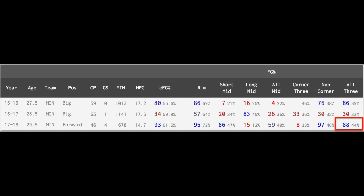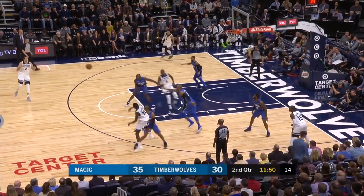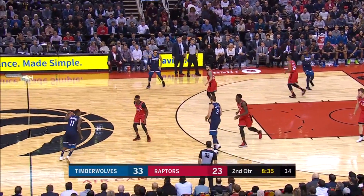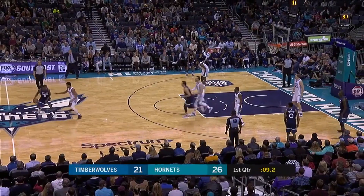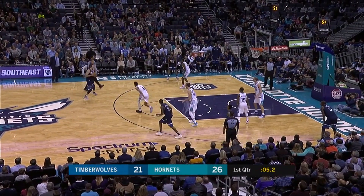In Belly, the Timberwolves have one of the best kept secrets in the league, who ranks in the 88th percentile by knocking down an amazing 44% of his three-point shots according to cleaningtheglass.com. The easiest way to use Belly is in basic pick and pop situations, especially considering that he knocks down 44.3% of his catch and shoot opportunities according to NBA.com.